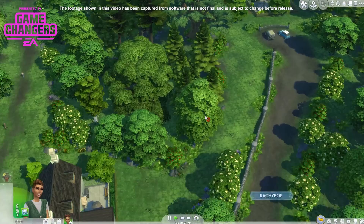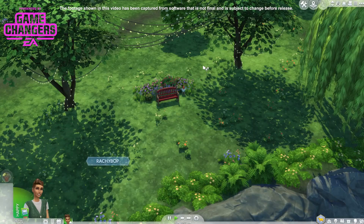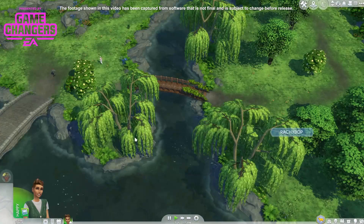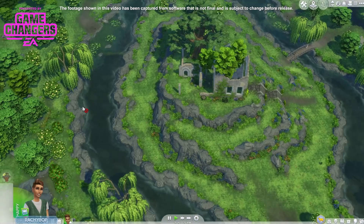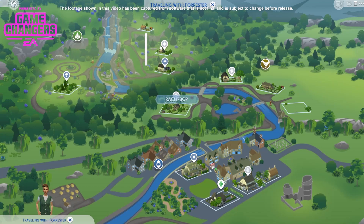I won't give too much away because I want to leave some things for you guys to explore. But over here we have a lovely little seating area — how pretty is this, with the lights and the seating. You can come and watch over the river. This river that runs through Henford-on-Bagley is swimmable in certain areas — it is a swimmable river. You'll see some sims getting out in their swimming costumes which will give it away. And then over here is where we have the ruins and the whole forest area.